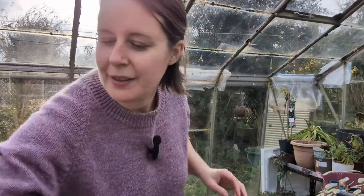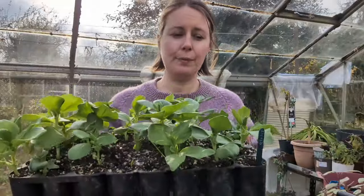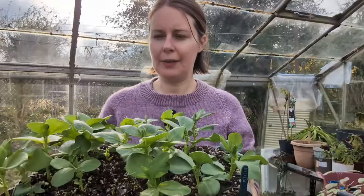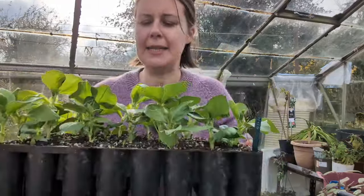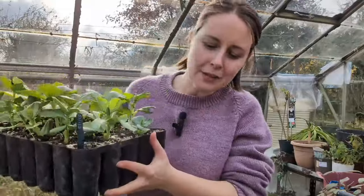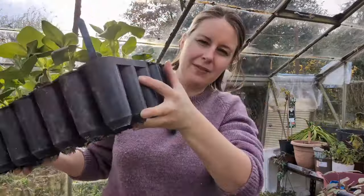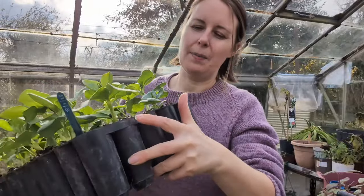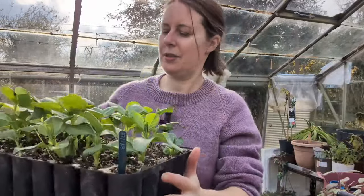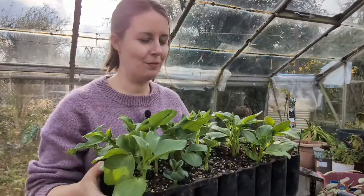My third quick job of the afternoon is to sow a few more broad beans. These are my broad beans - the aqua dulce varieties, Claudio aqua dulce and super aqua dulce - and not all have germinated. But most have, and actually the ones that haven't come up yet still appear to have some roots at the bottom so I think they'll eventually catch up. Interestingly I also have some onions coming up in here - I clearly reused some compost that I didn't realise had onion seeds in. Now they're companion planted with the broad beans.